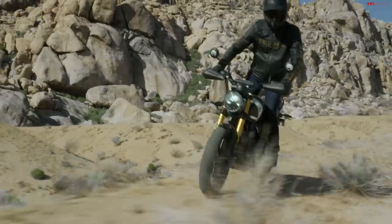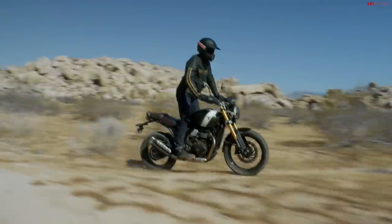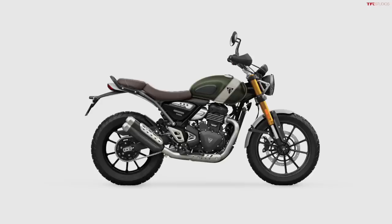The Scrambler 400X comes in three different colors. You have a matte khaki green with a fusion white stripe, Carnival Red with a Phantom Black stripe, or Phantom Black with some silver accenting. The green is definitely the way to go — with the white stripe it's a very classic look, very British. Green is their racing color and it fits that bike perfectly. We had the matte green tank on the 1200 and that was one of the most gorgeous paint jobs I've ever seen, especially with the gold forks and the brown seat.